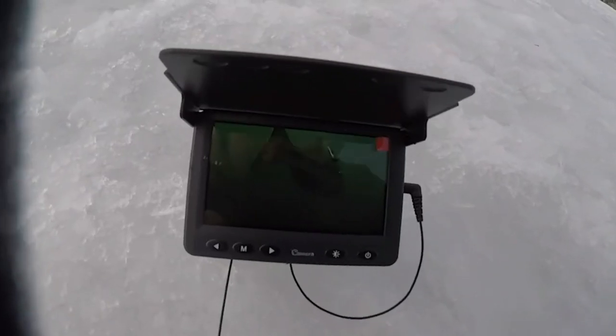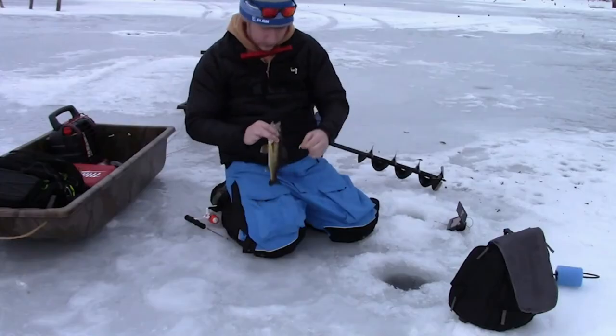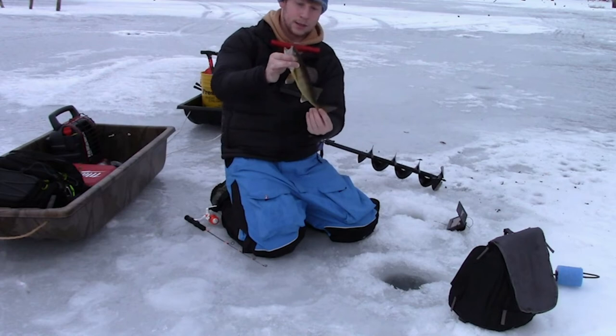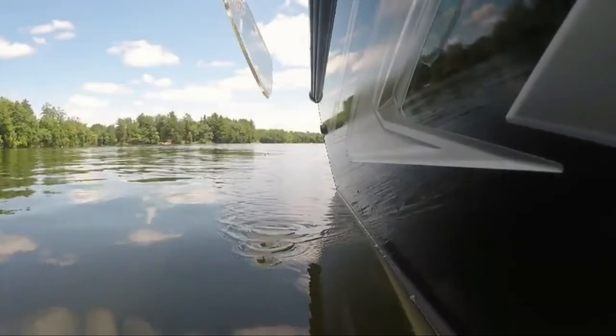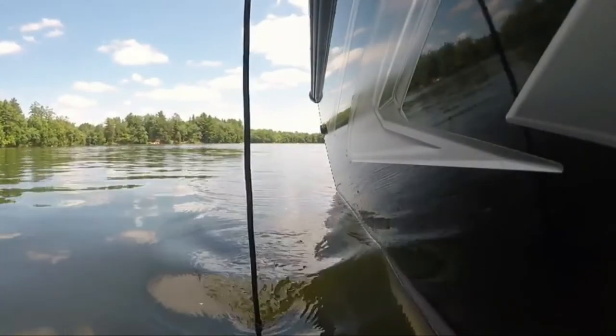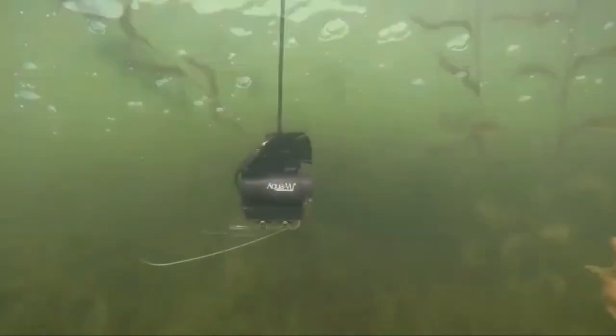Field of view: the field of view of your camera refers to the amount of space you'll be able to see on your monitor based on the lens on your camera. It is often marked in degrees. A typical field of view can range from 80 degrees to 135 degrees and more. When purchasing a camera, be sure to look at the field of view so that you know how much freedom you'll have to look around under the surface.